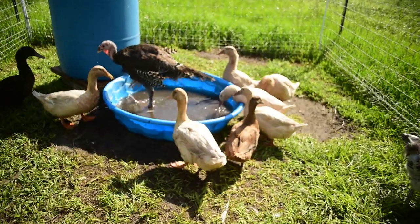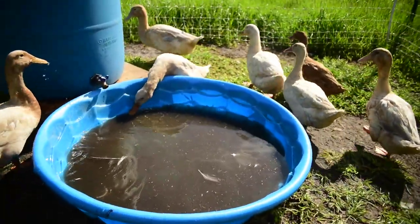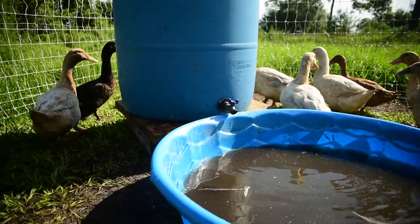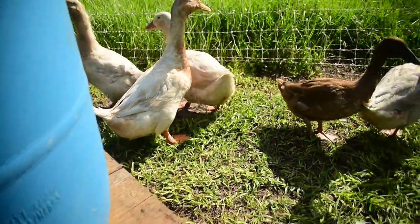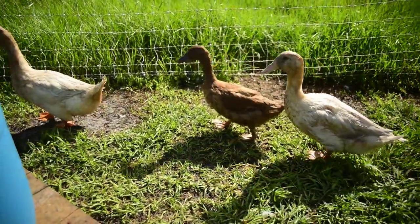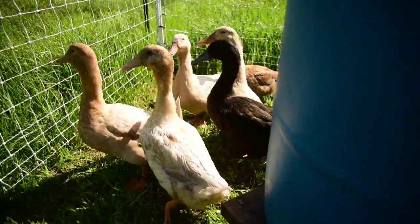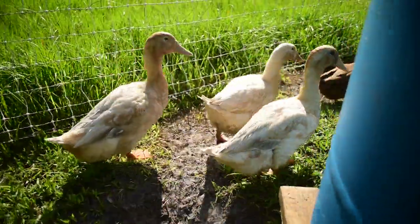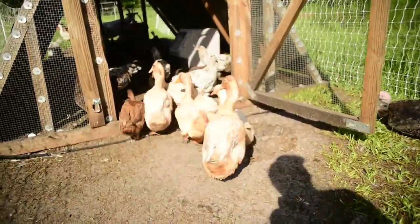We've got ducks as well. So we've got kind of a mixed flock now. We started out with Buff Orpington ducks — these are the tan, very pale buff-colored ones. And then this little brown one right here is a Khaki Campbell. Haven't determined a name yet, waiting to see if it's male or female. That came from Morgan Gold of Gold Shaw Farms. And the black one you see — that is a Cayuga. That was another one that came from Morgan, and we hatched them. They're all running together happily, quacking along.